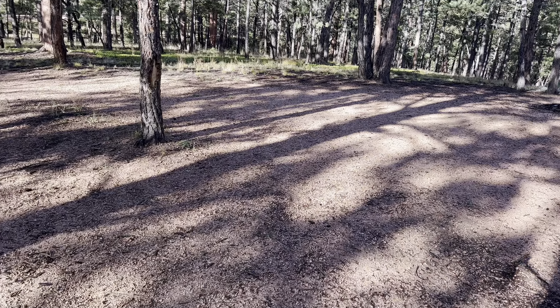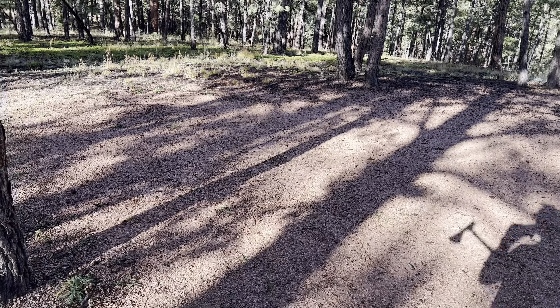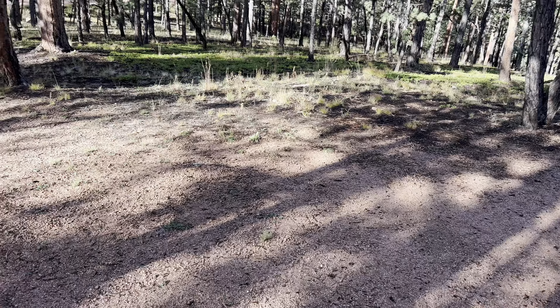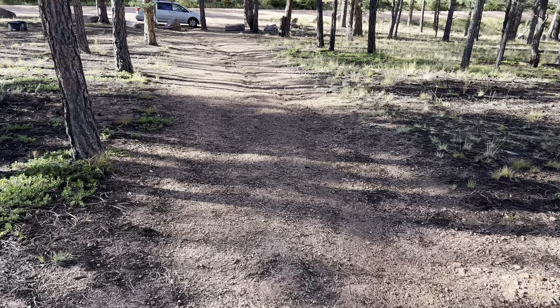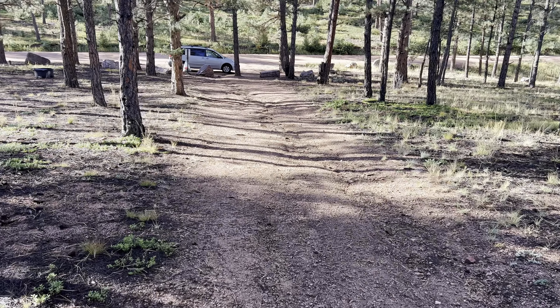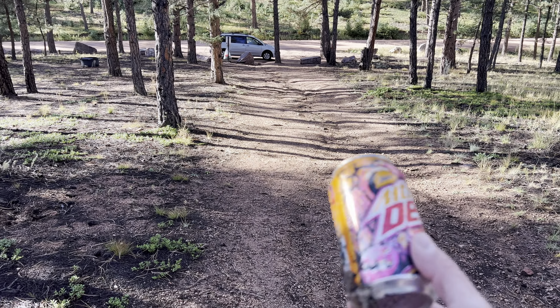An example is Rampart Range Road down the road a little bit — we used to have a bunch of dispersed camping sites that were free. They're still there now, but you've got to pay for them, because they had so many people just trashing the place they had to hire somebody to maintain it. So we don't want that to happen to these other spots — pick up your garbage.